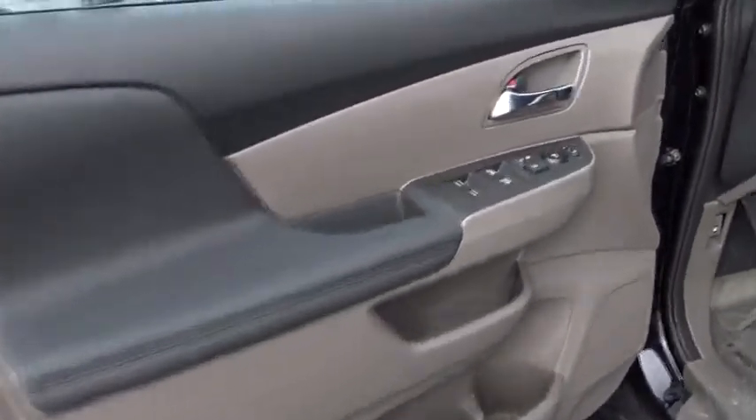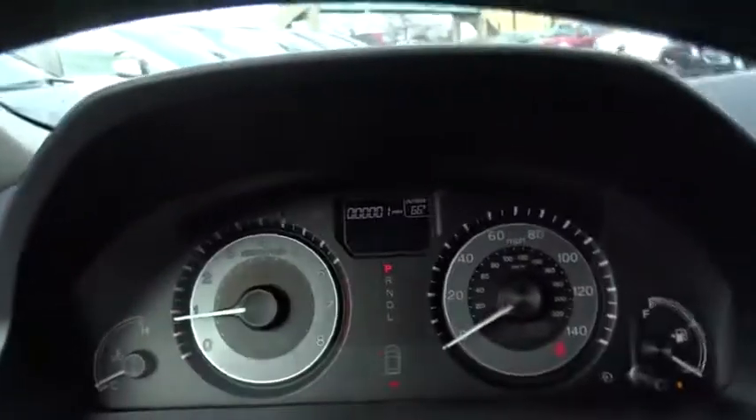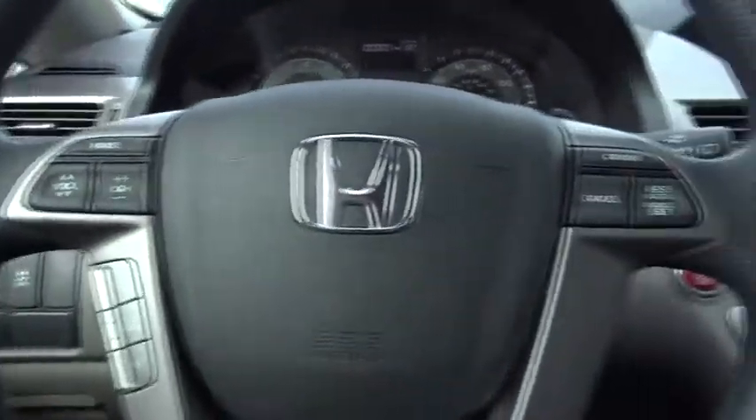Power passenger seat, traction control, dual airbags, power steering, four-wheel disc brakes, security system, power windows, compass, CD player, rear window defroster, electronic stability control.